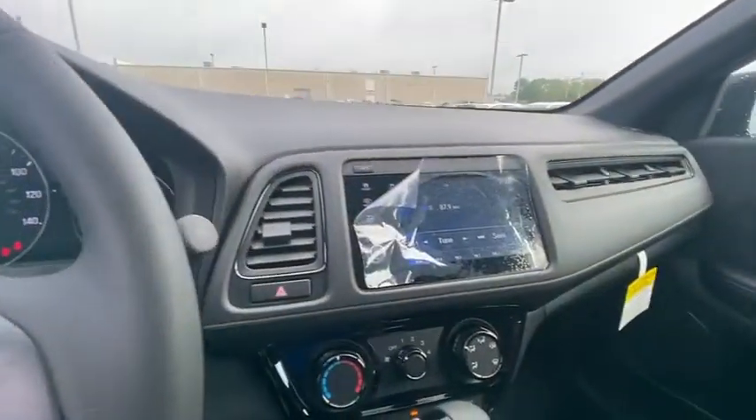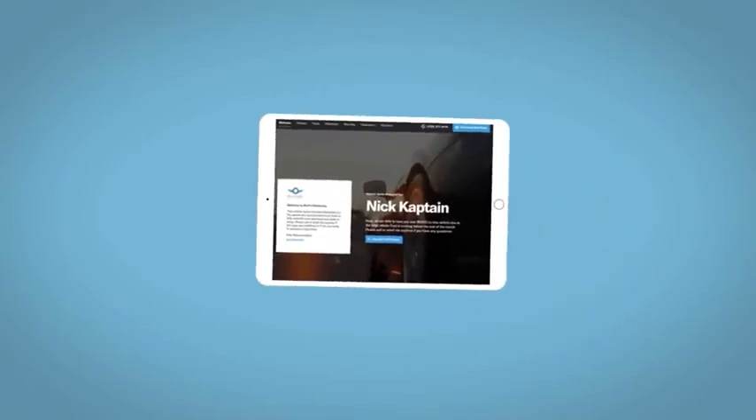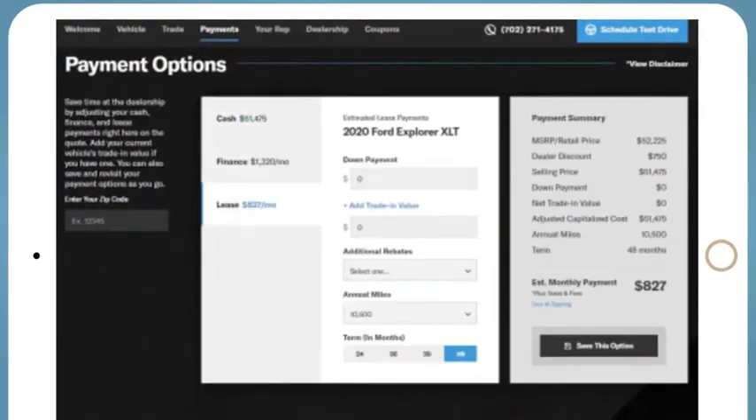This vehicle offers reliability and good looks at a great price. If you like this vehicle, we'd be happy to send you a personalized interactive e-quote that allows you to quickly and easily calculate the cash, finance, and lease options available to you.